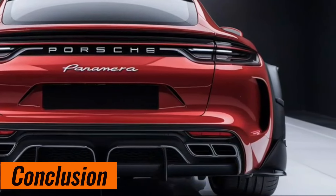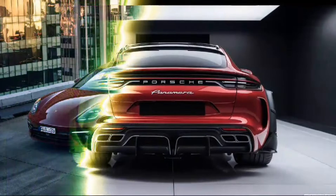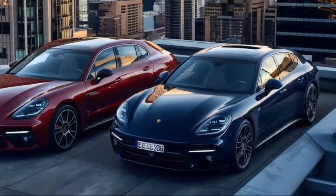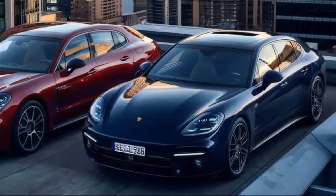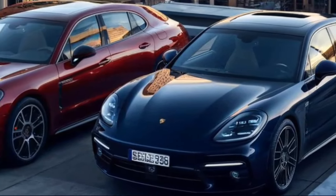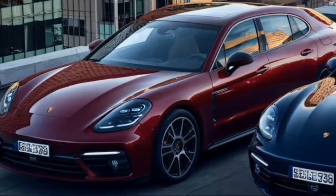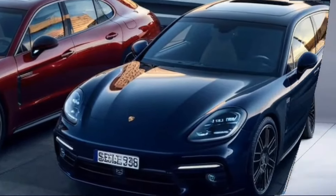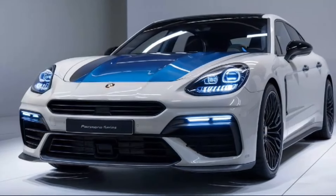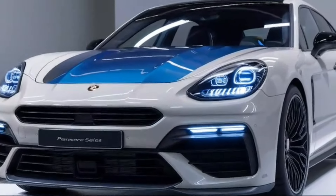The 2025 Porsche Panamera is a true masterpiece of automotive engineering. It seamlessly blends luxury, comfort, and exhilarating performance, creating a driving experience unlike any other. Whether you're a seasoned Porsche enthusiast or simply seeking the ultimate luxury sedan, the 2025 Panamera deserves a serious look. Thanks for joining us on this exploration of the 2025 Porsche Panamera.